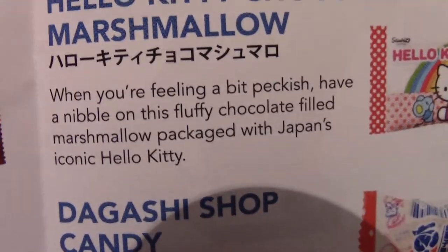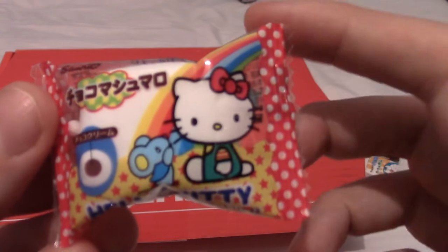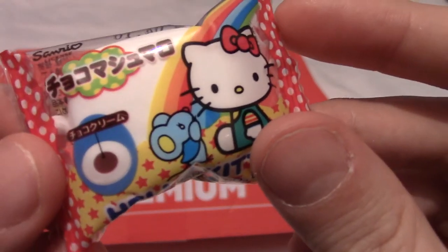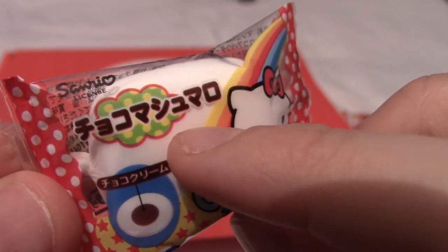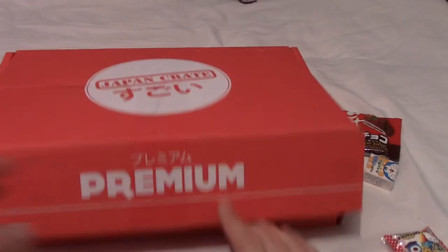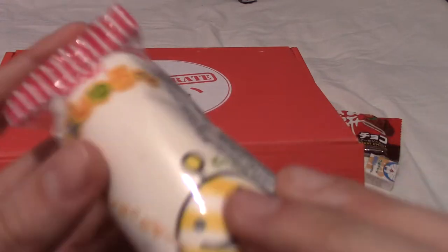The wording is a little off here: 'This marshmallow is packaged with Japan's iconic Hello Kitty' — it's not packaged *with* Hello Kitty, it's a package *featuring* Hello Kitty, because Hello Kitty isn't in sight. I just realized Hello Kitty is very white, and so is that marshmallow. I've realized what the marshmallows are made out of. Quick, let's move on before my mind lingers.